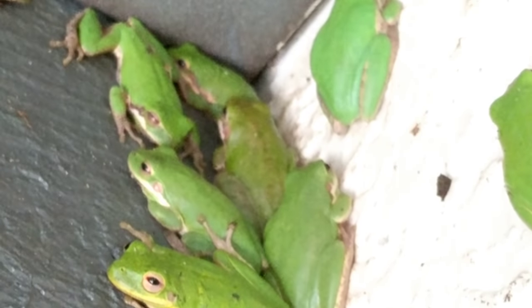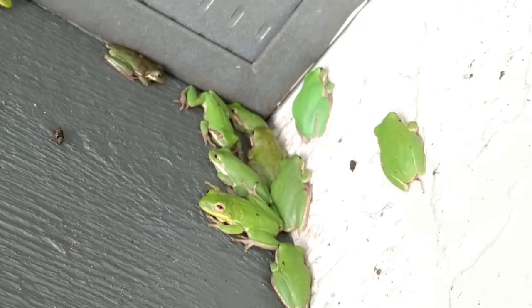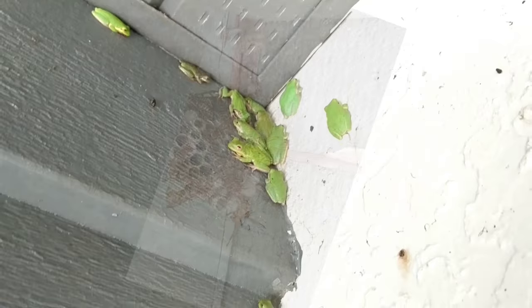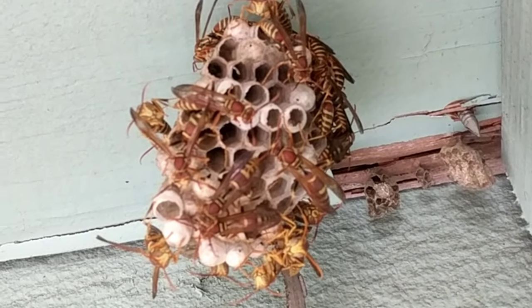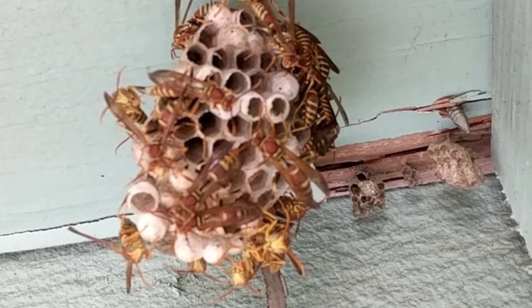Could this green tree frog congregation be due to colder weather? It's a well-known fact that species increase their survival when they stick together. Some paper wasp species form huge colonies and start over every winter.